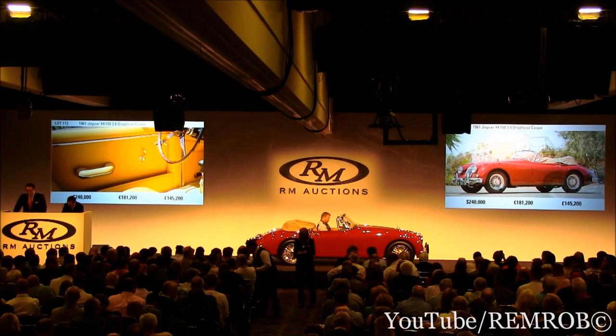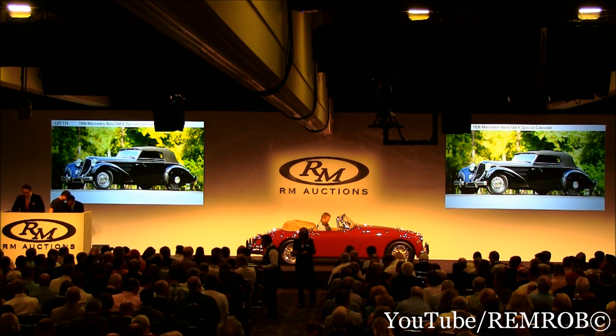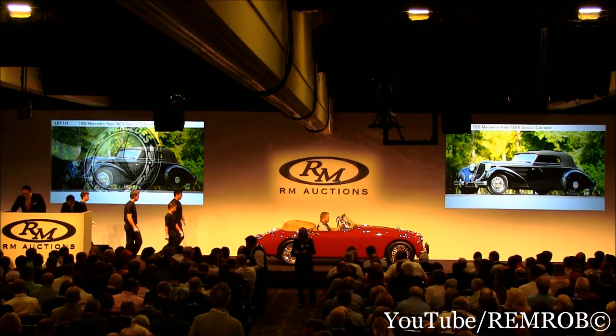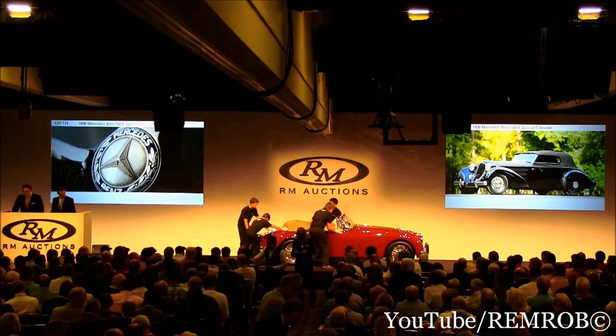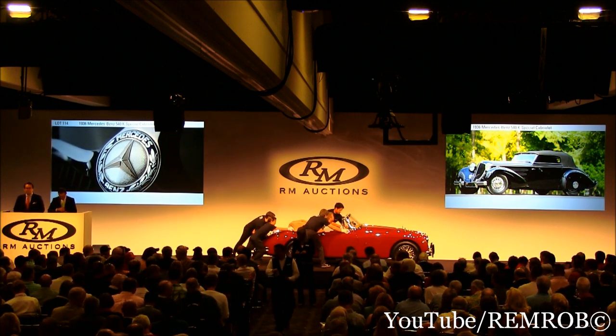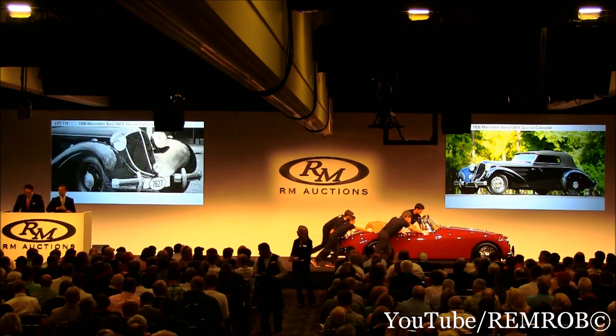Next one, Lot 114, the 1936 Mercedes-Benz 540K Special Cadillac. Bill Burden, relative to the Vanderbilts, former ambassador to Belgium, and former president of the MoMA in New York City, ordered this car new the same way he ordered his Duesenberg and his Spanish J12. Completely bespoke.